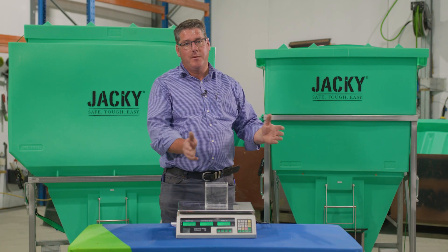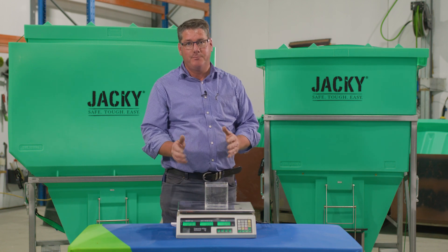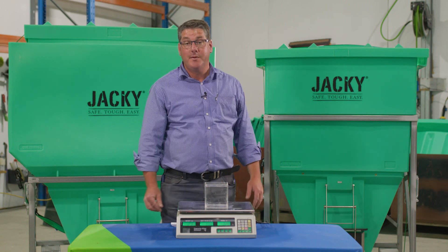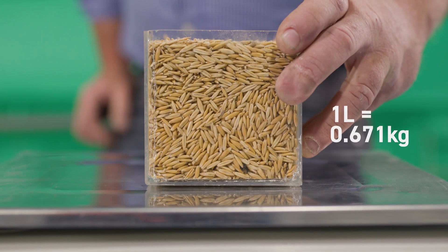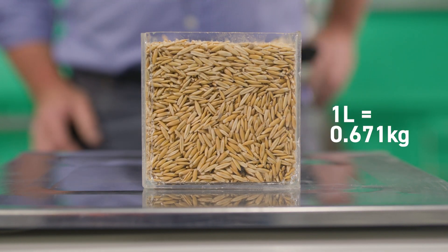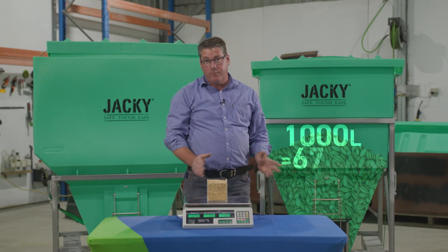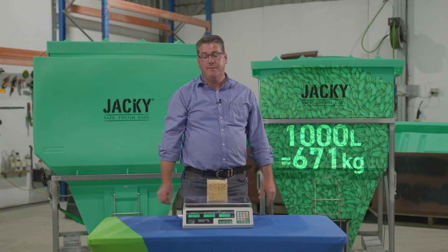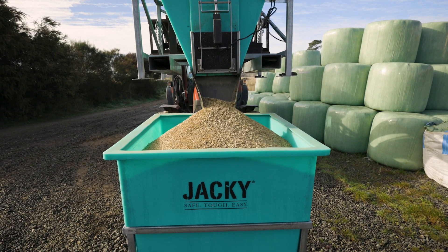Now if I tip the water out I'll replace it with some oats and we'll see what that looks like, and then we'll have a look at some pellets and we'll come up with some capacities and recommendations on what would be good for you. So here I have the feed oats which are the same volume of product, but we've only got 671 grams instead of 1 kilo, meaning that the oats have a bulk density of approximately 0.67 — 670 kilos to the cubic metre.